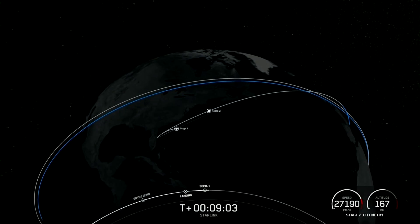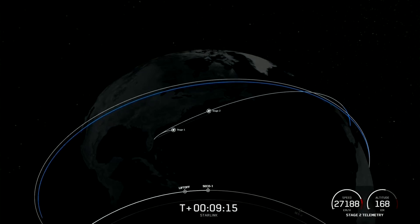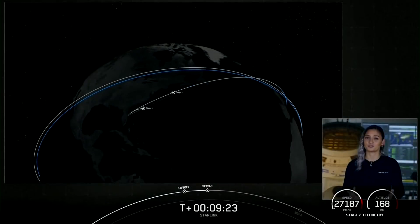And there's that call out for SECO — second engine cutoff one. We are doing two burns for this MVAC engine. Nominal insertion orbit confirmed. Stage two is now going to coast in this orbit for the next 35 minutes or so.